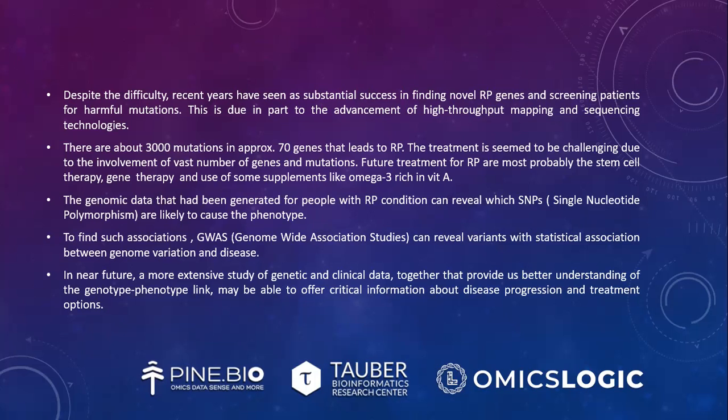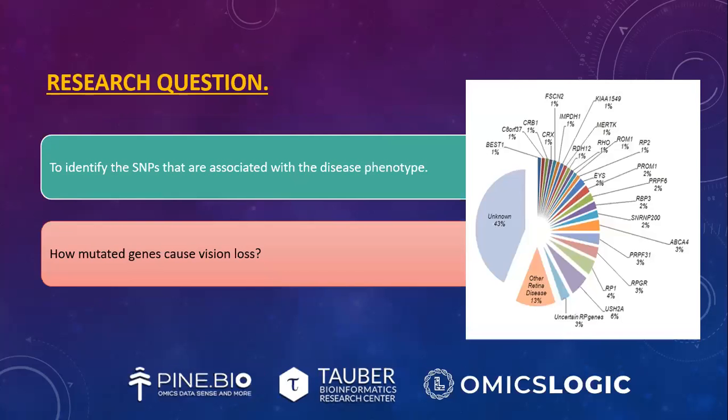The genomic data generated for RP can reveal which SNPs are likely to cause the phenotype. GWAS can reveal variants with statistical association between genome variation and disease. In the near future, a more extensive study of genetic and clinical data together may provide better understanding of the genotype-phenotype link, offering critical information about disease progression and treatment options. My research question is to identify the SNPs associated with the disease phenotype and how mutated genes cause vision loss.